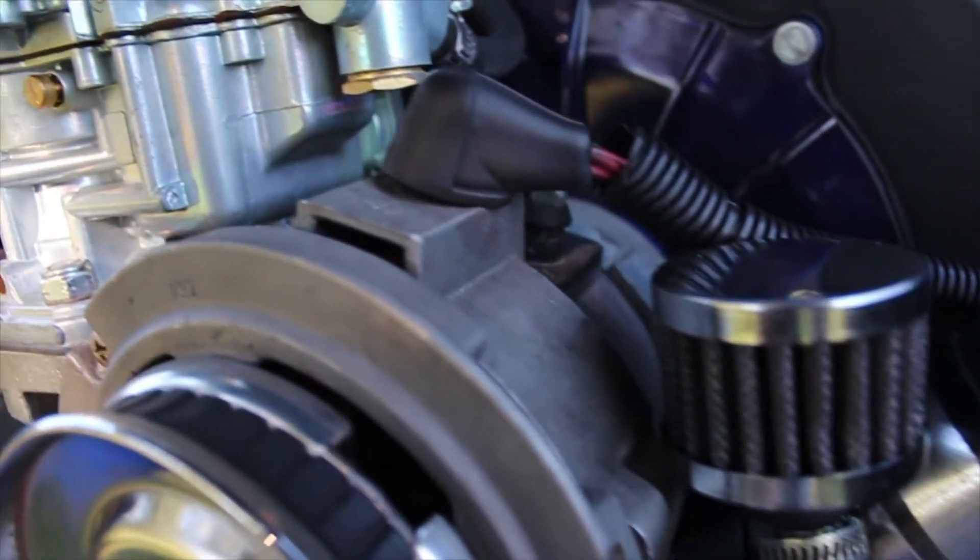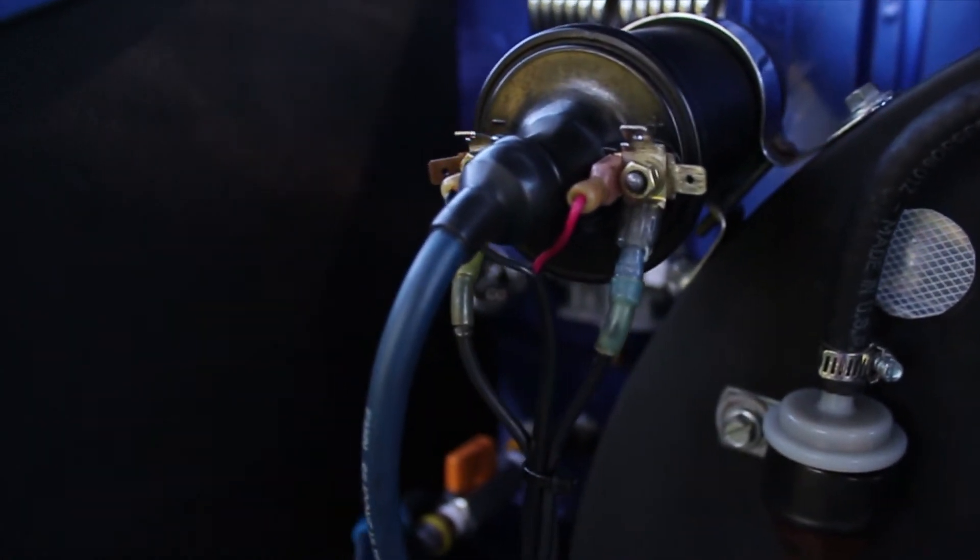The engine is in the back — 1600cc engine, air-cooled — so you don't go very fast in it. It's just a cruiser.